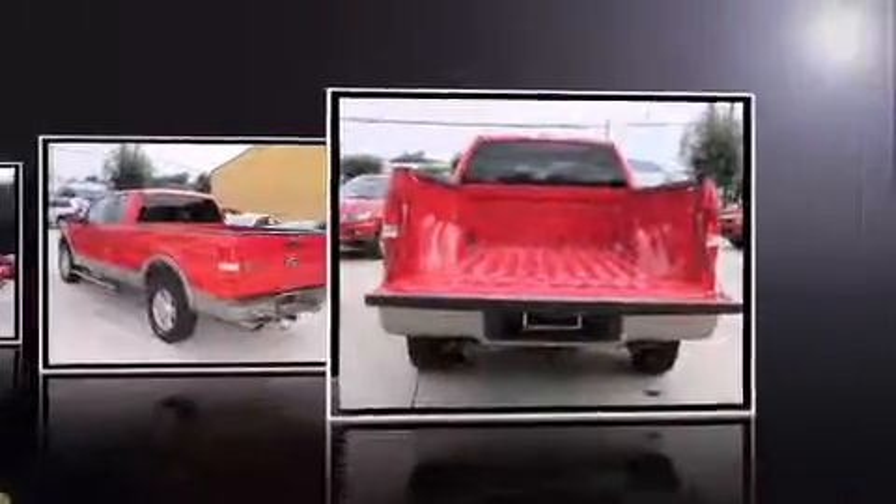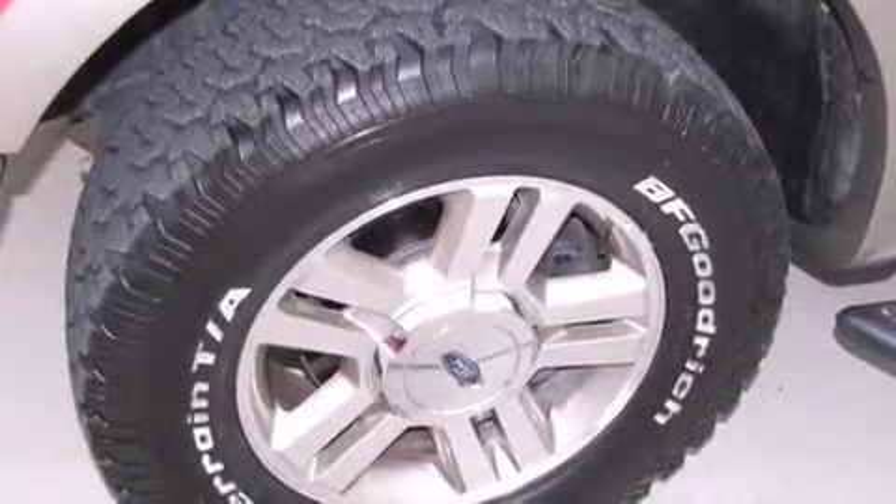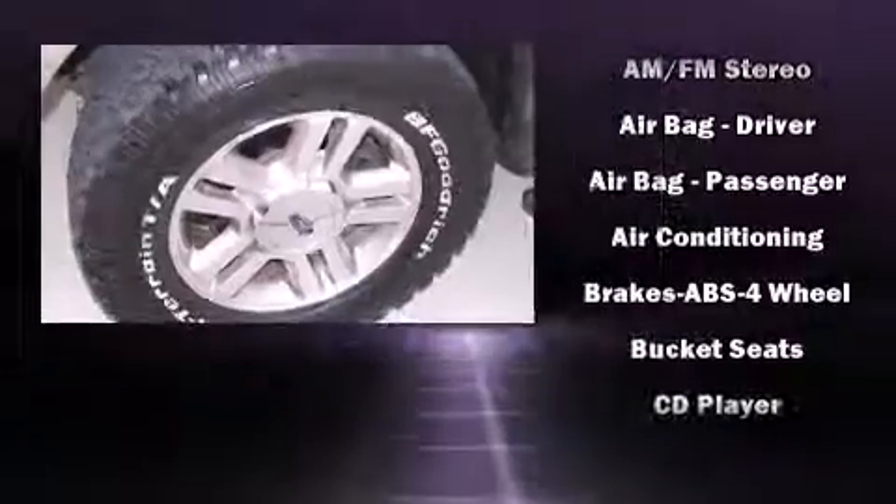Top features include air conditioning, variably intermittent wipers, a rear-step bumper, a front bench seat, and more.